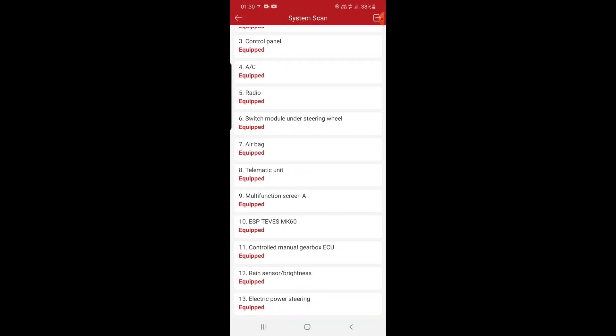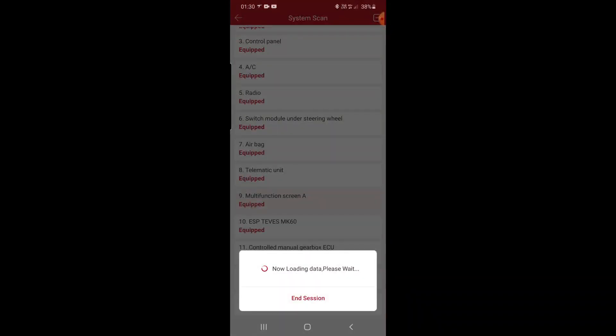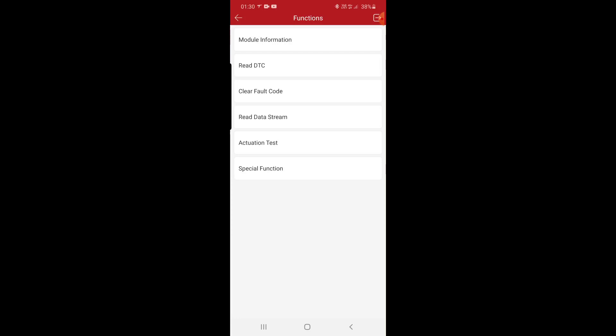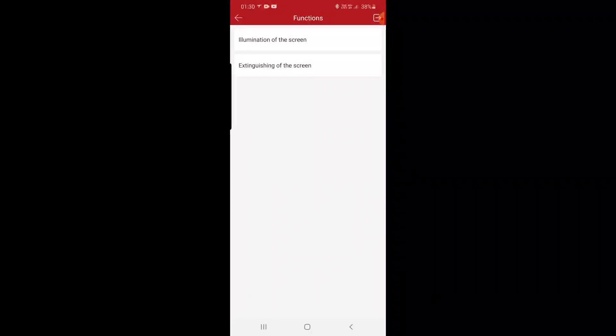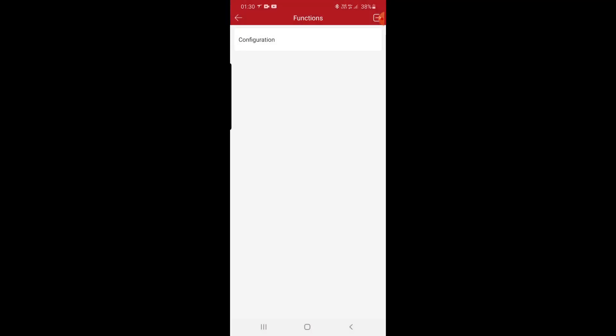Multi-function screen A — read, clear, data stream, actuation test: illumination and extinguishing of the screen. Special functions and configuration: customer illumination table, customer configuration, display mount. That was all.